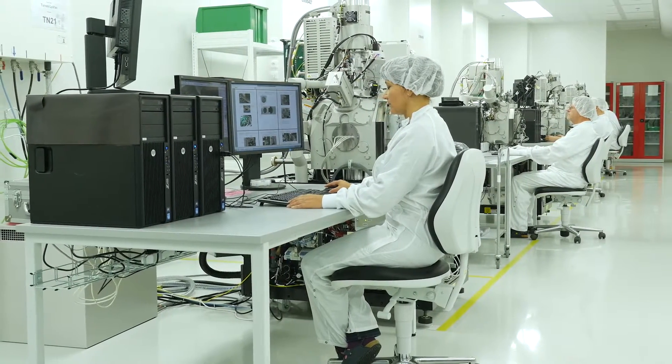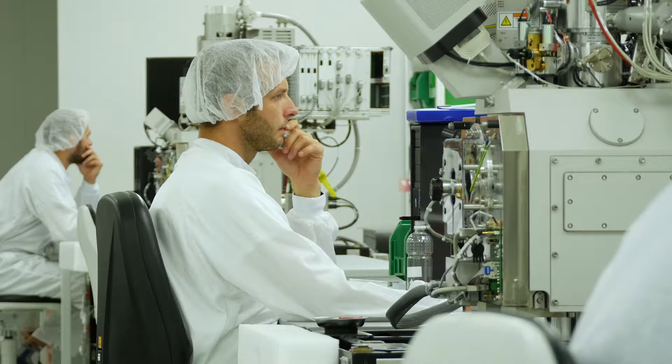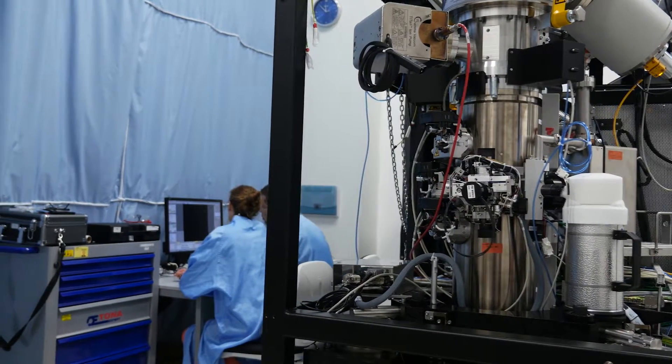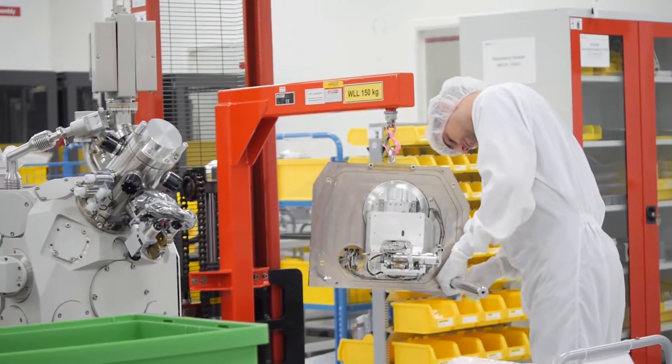In this respect, the electron microscope can be compared to a luxury watch — it is actually very precise manual work. The production of the entire system takes from three weeks to five months, depending on its complexity.